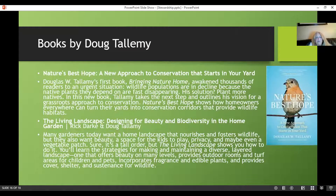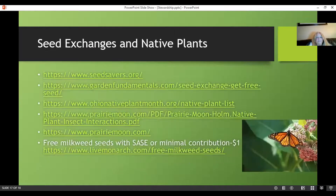Doug Tallamy's site has information about purchasing native plants and seed exchanges. There's a new one starting up in Columbus. These are a couple of his books: Nature's Best Hope: A New Approach to Conservation That Starts in Your Yard, and A Living Landscape. I have both requested from the library. Prairiemoon.com is a wonderful site. You can get free milkweed seeds with a self-addressed stamped envelope from livemonarch.com. OhioNativePlantMonth.org has a native plants list and resources. OSU has a plant sale every spring with natives available.